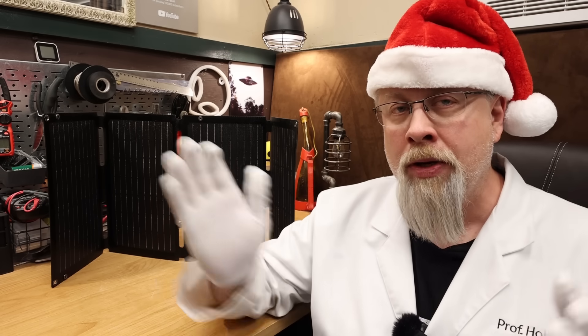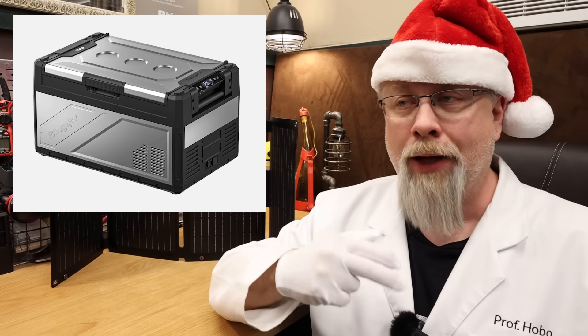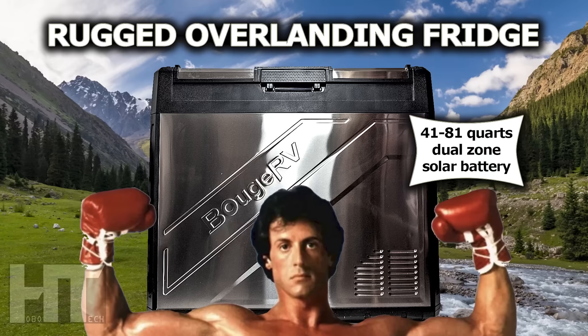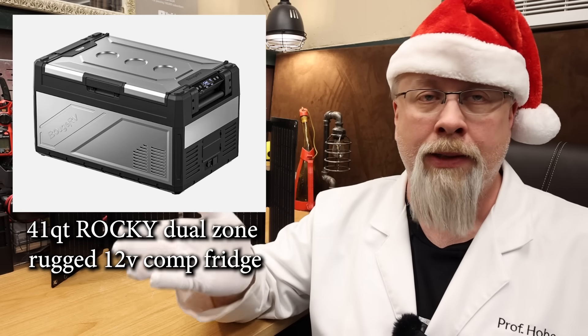If you need a humongous 12 volt fridge, the Rocky dual zone is what you're looking for. I have the massive 81 quart model — it lives in the back of my truck permanently and we use it for Costco runs since we live hours away.